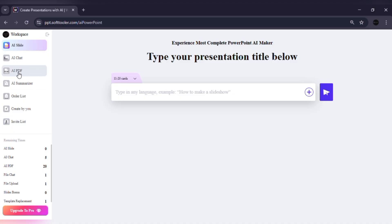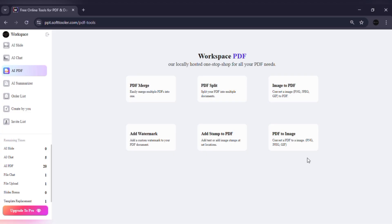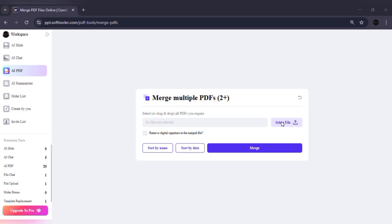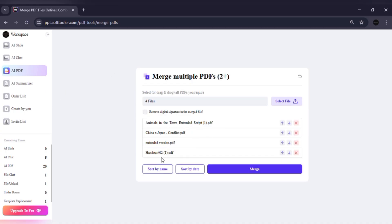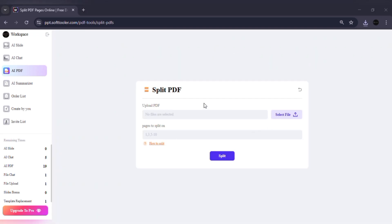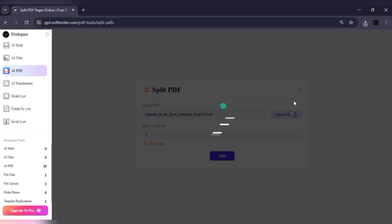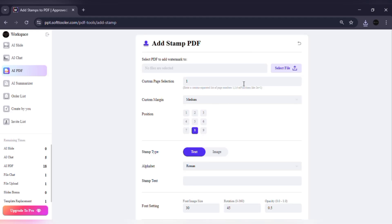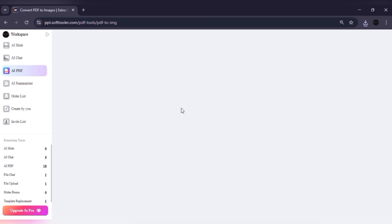Suppose you have multiple PDF files and you want to combine them into one. Just go to the PDF Tools section, select Merge PDF, upload your files, and in seconds, Work PPT merges them into a single, clean document. You can also split large PDFs into smaller sections, convert them into Word, Excel, or images, and even add watermarks or stamps for security. This means you don't need separate software like Acrobat — Work PPT handles it all inside the same platform.